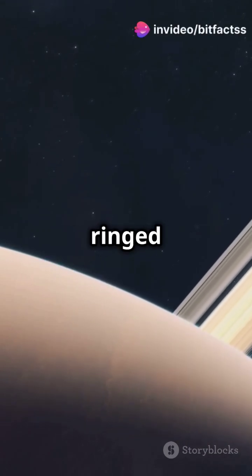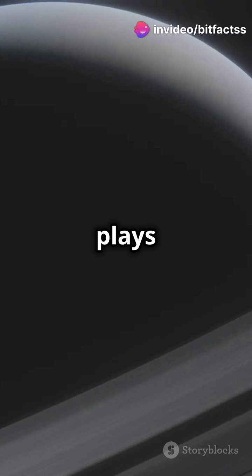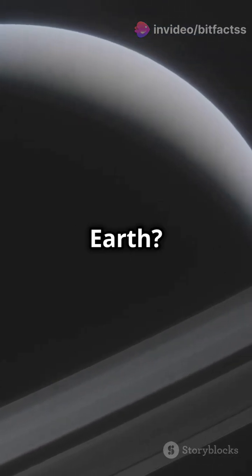Saturn, the giant ringed planet of our solar system. Its rings are stunning, but did you know that Saturn plays an essential role in protecting Earth?